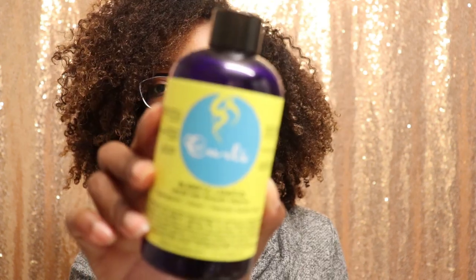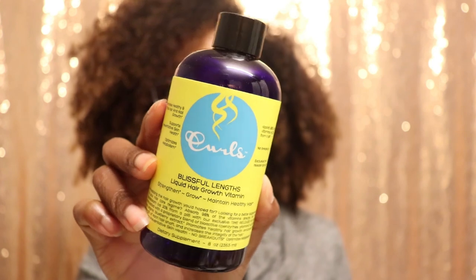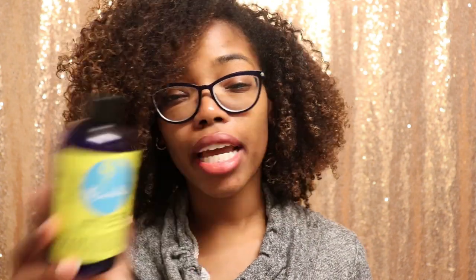The last product for this video is the Blissful Links liquid hair growth vitamin by Curls. A while ago I actually posted a video showing my initial use of this and I never did an update video, because I've been using it on and off since then and I don't feel I've been consistent enough. Any growth I may be experiencing could be attributed to both this and other products I've been using. But y'all, this stuff is gone — I thought there was a little drop left but it's all gone now.